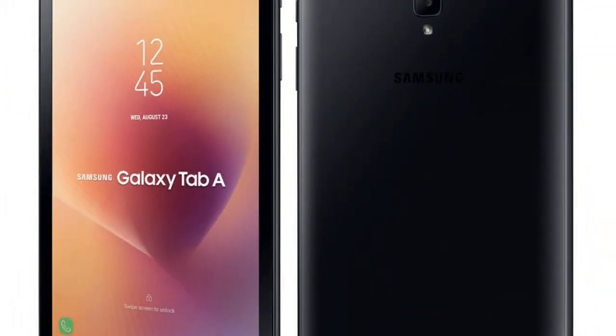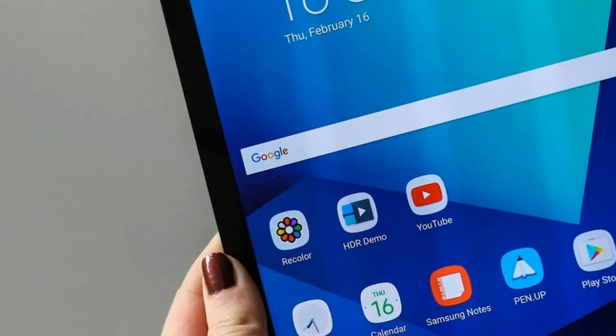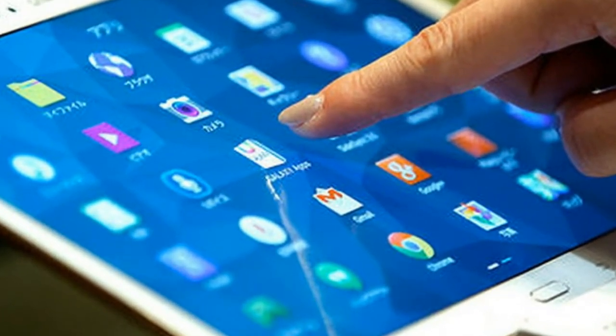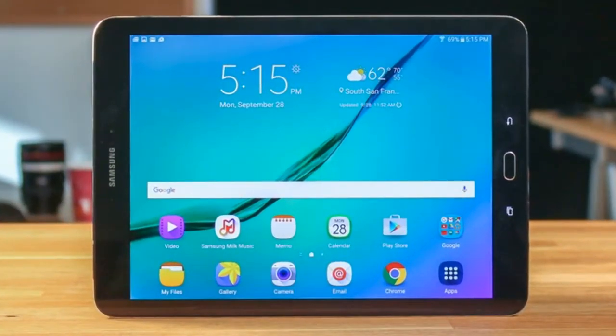Coming to the tablet's specifications, the Samsung Galaxy Tab A 2017 runs Android 7.1 Nougat with the company's own customizations on top. It sports an 8-inch WXGA 1280 by 800 pixels TFT display, and the company is also touting features like a blue light filter and a display brightness of 480 nits.